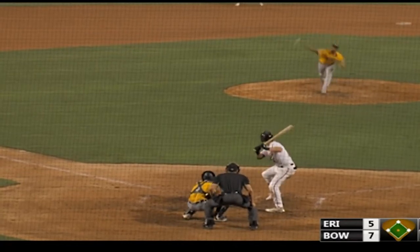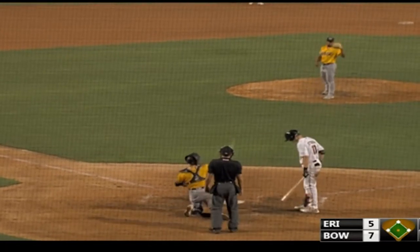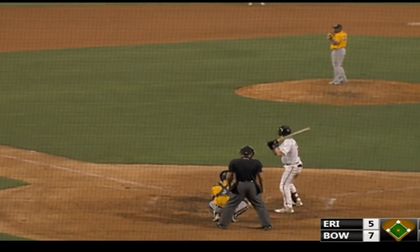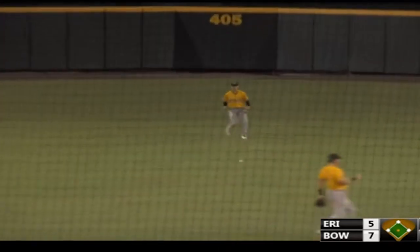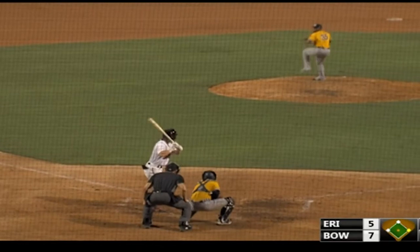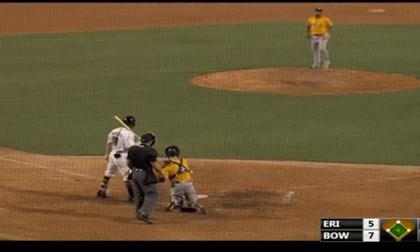The one-two pitch — a fastball missing just outside. Back to do it, it's a two-two count. The pitch in — and it's a ground ball back up the middle and through into center field, a base hit. Here's the pitch — and Watson takes the outer half of the plate, strike one.